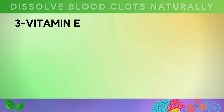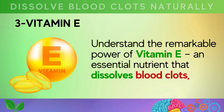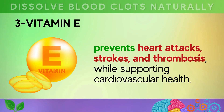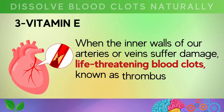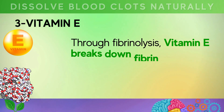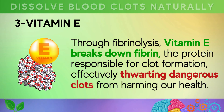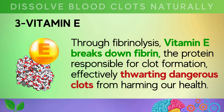Number three — understand the remarkable power of vitamin E, an essential nutrient that dissolves blood clots, prevents heart attacks, strokes, and thrombosis, while supporting cardiovascular health. When the inner walls of our arteries and veins suffer damage, life-threatening blood clots known as thrombus or embolism can form. Through fibrinolysis, vitamin E breaks down fibrin, the protein responsible for clot formation, effectively thwarting dangerous clots from harming our health.